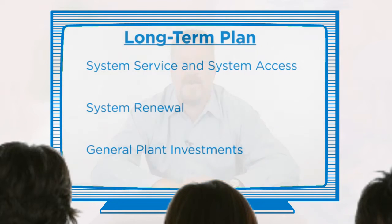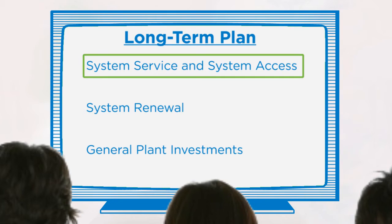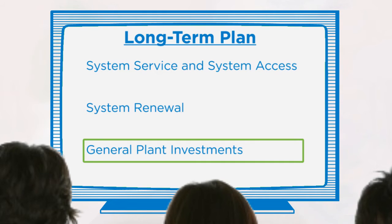Because electricity is so important, our team at Enersource is developing a long-term plan for the future. This plan describes the actions we must take over the next five years to continue providing our customers in Mississauga with a safe and reliable source of electricity. This plan covers three areas: system service and system access, system renewal, and general plant investments.